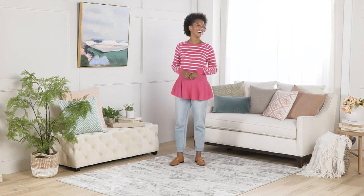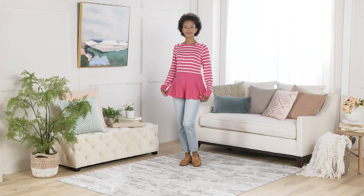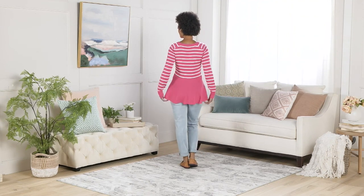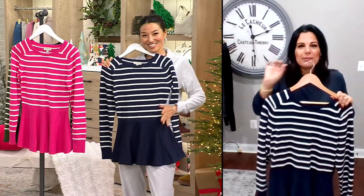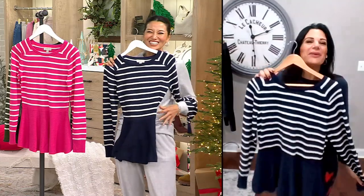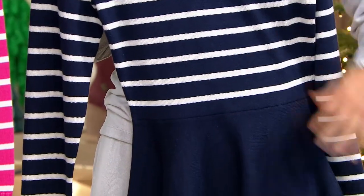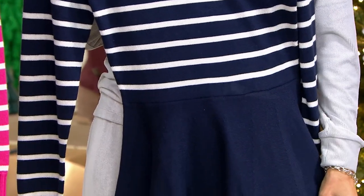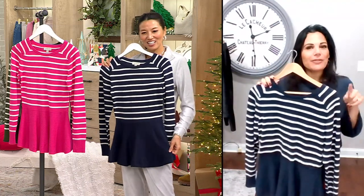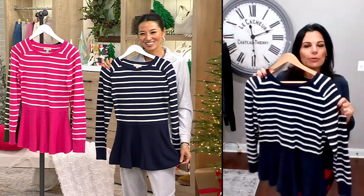Where that seam hits is the perfect spot — it's giving you a beautiful illusion of an hourglass figure, nipping you in right at the smallest part. If you follow me on social media, I actually have a photo of me wearing this with a denim jacket over it — it looks so pretty with the little peplum hanging out. That shows you it's not a thick sweater.